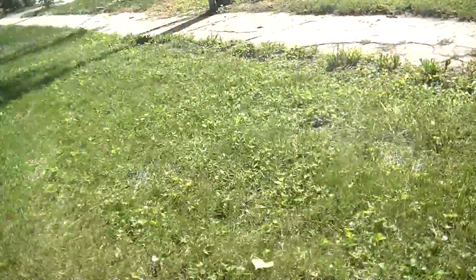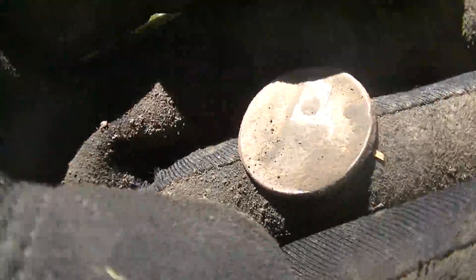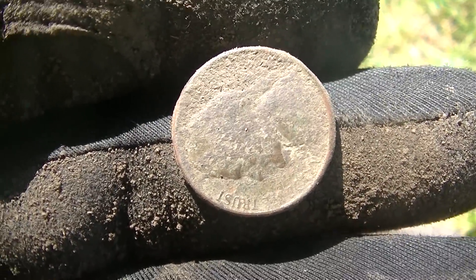Got us a new permission at this 1893-built house. My first target was a nickel signal and it wound up just being a regular Jefferson nickel. Barely deep. Don't like to start out that way, but we'll take it.